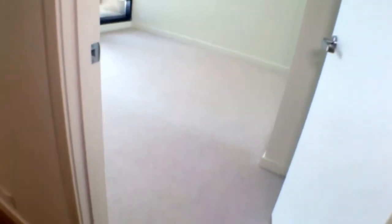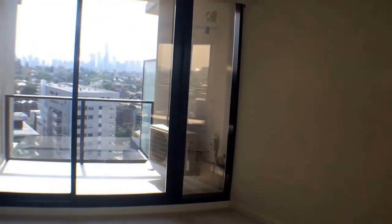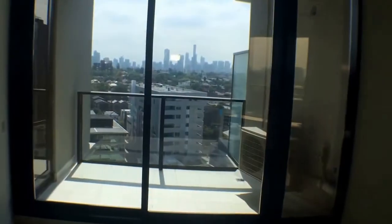Our master bedroom is suitable for a queen-size bed, with a beautiful view of the city from our private west-facing balcony, and built-in wardrobes with mirrored doors.